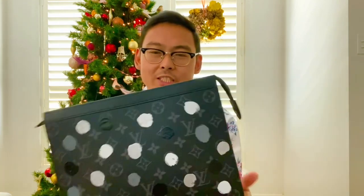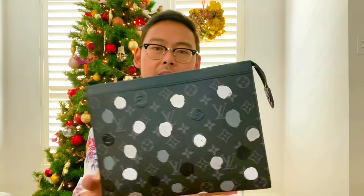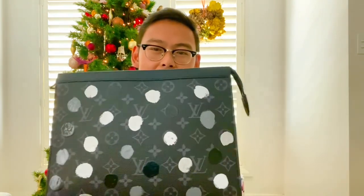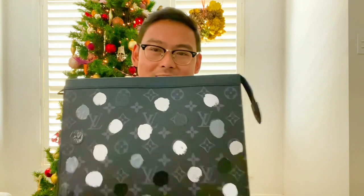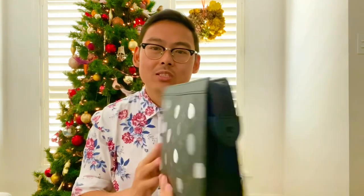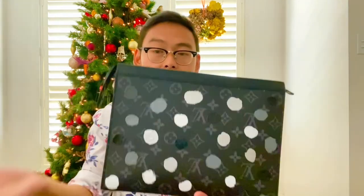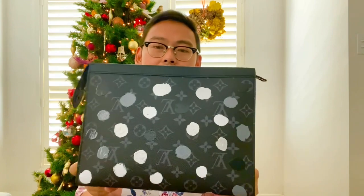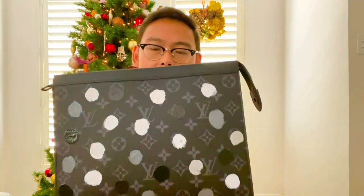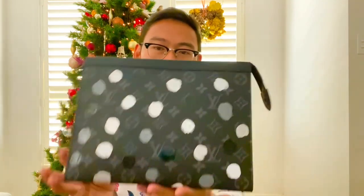At first I was on the fence about whether or not I actually liked the Yayoi Kusama collection in general. But when you see this in person, I actually get it — it actually looks a lot better in person. So if you're on the fence about whether or not you want to get something from this collection, you really should drop by to your local LV store and actually just look at some items for yourself. Because it actually is quite a unique piece and has really grown on me.